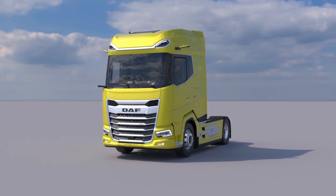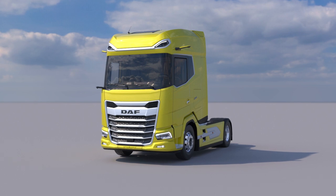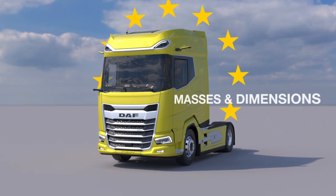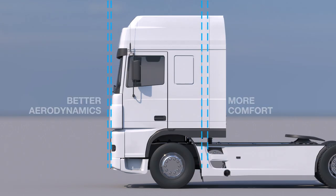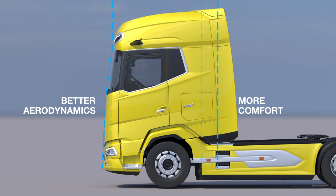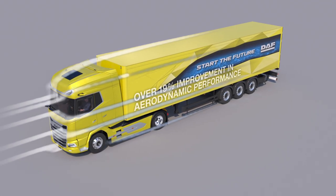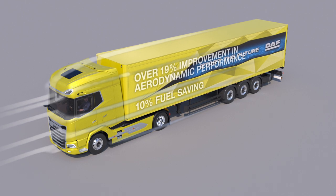New generation DAF trucks are the first in the industry to make use of the new EU regulations on masses and dimensions. They enabled us to create an elongated cab design with a highly curved windscreen for exceptional aerodynamic performance, reduced CO2 emissions and excellent fuel efficiency.